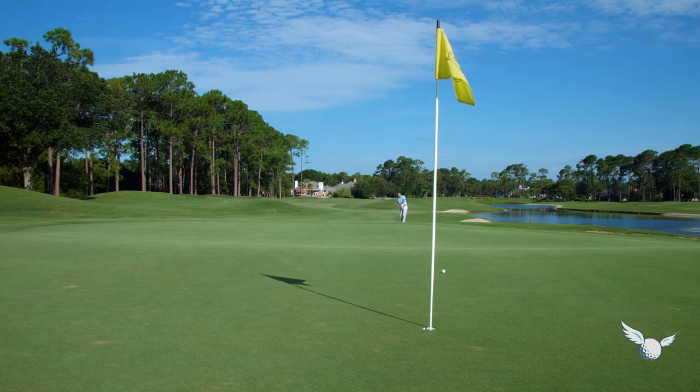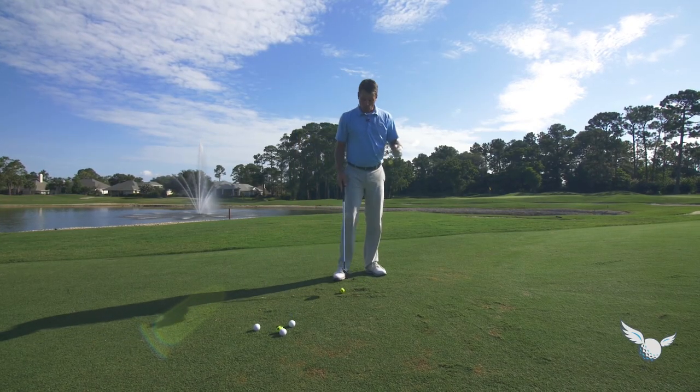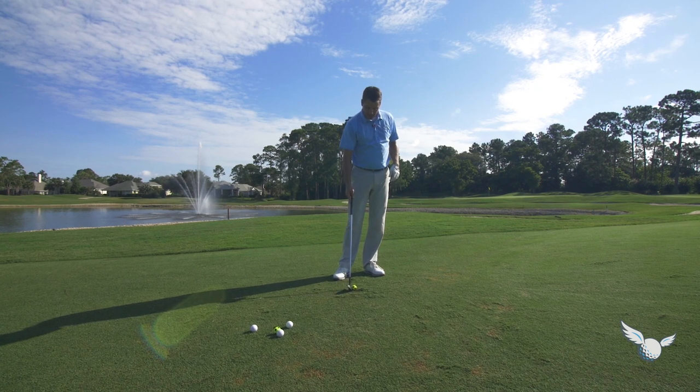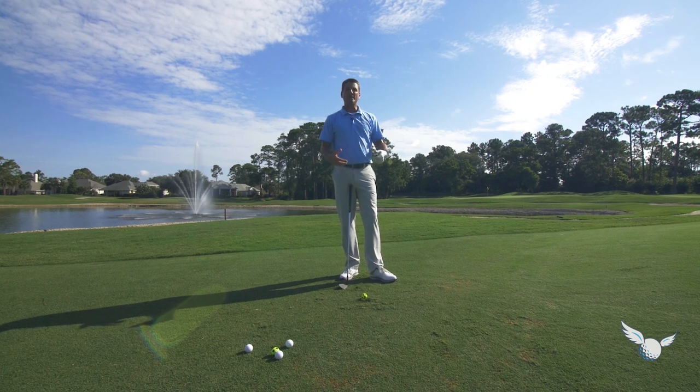Low running shot up the hill — just like that. That's a true bump and run. You can hit that with a lot of different clubs. You're going to definitely see that shot at Carnoustie. Now another shot —